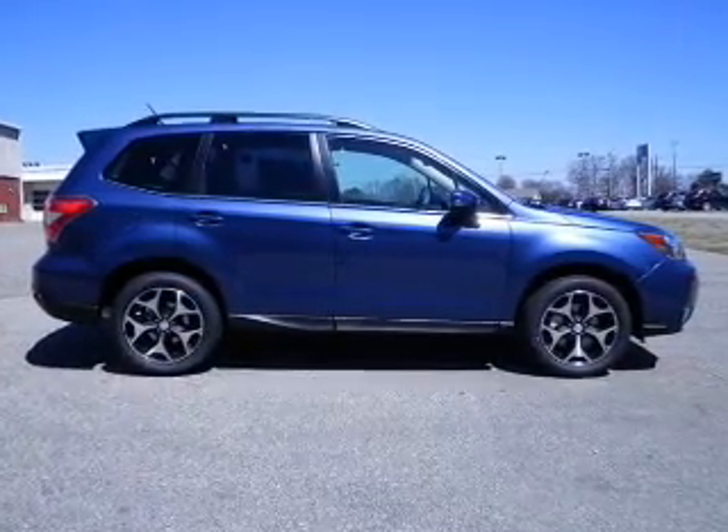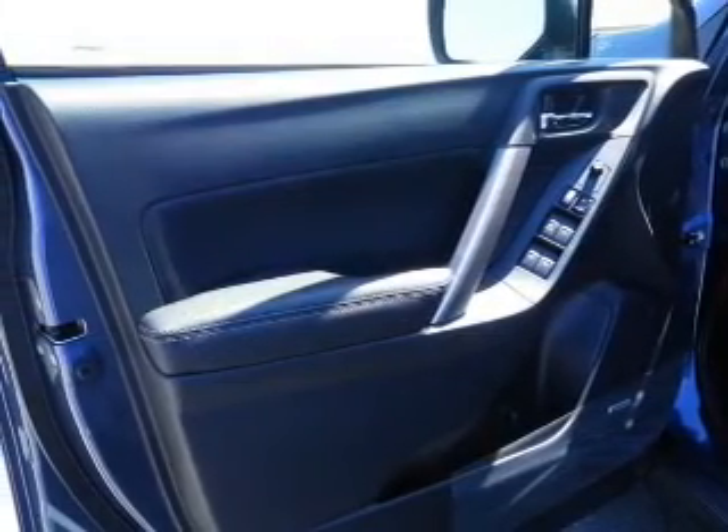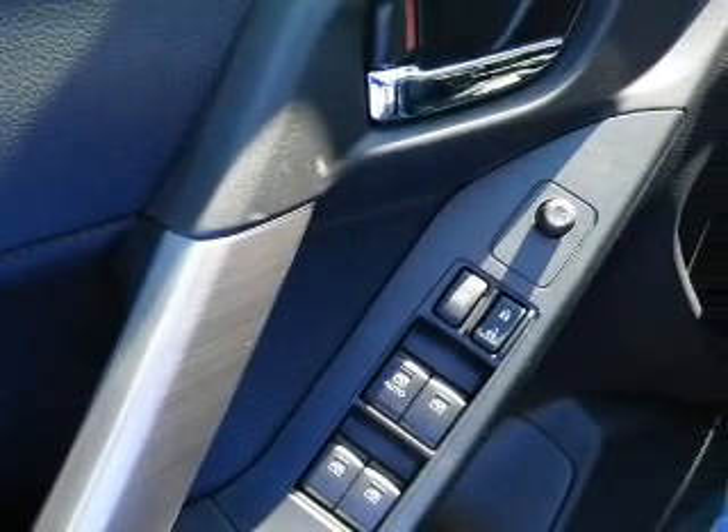Reach your destination effortlessly with GPS navigation. A premium sound system is just one of the benefits of owning this vehicle. You will also appreciate the safety feature of anti-lock brakes.